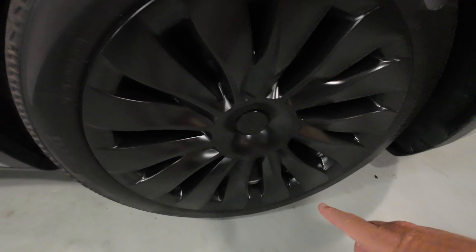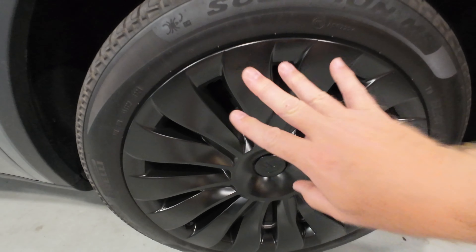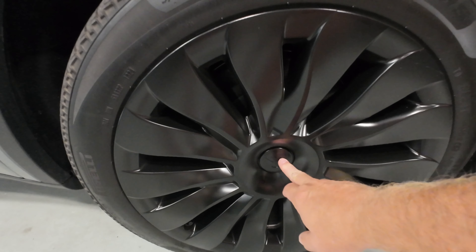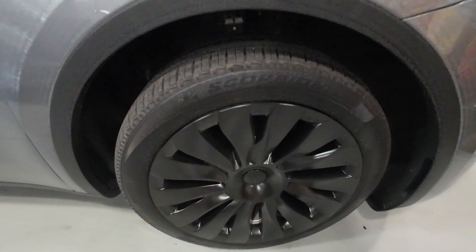I just wanted to touch on the installation of the Rimetrix Medusa Blacks real quick because I didn't film it. It's pretty simple — there's a million videos about how to remove the wheel covers off your Tesla Model Y. These are actually a lot easier to put on than the factory ones. Essentially the outer wheel cover just gently snaps in around it — you don't have to put a lot of pressure on it — and then the center plug locks everything in.